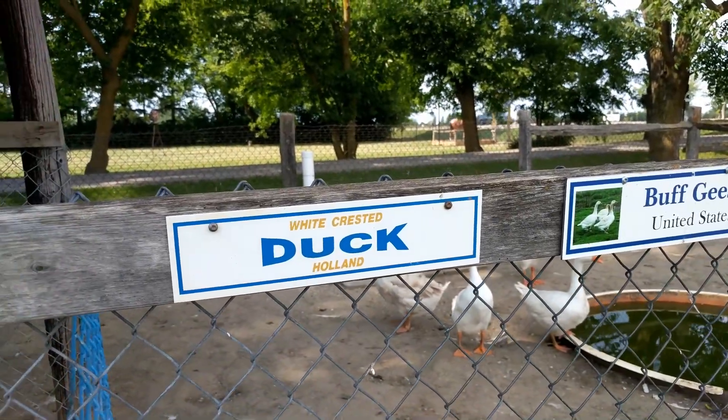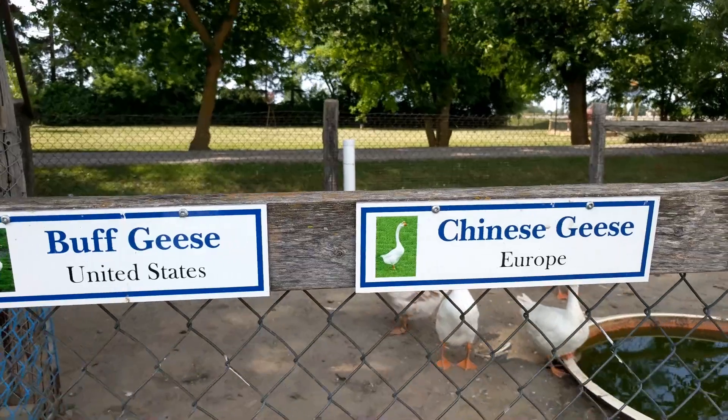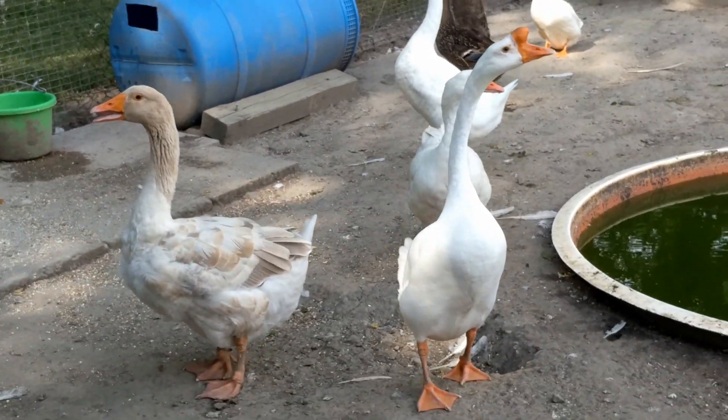So here's some geese and ducks — a white crested duck, buff geese and a Chinese geese. So let's have a look at them. Hi guys.